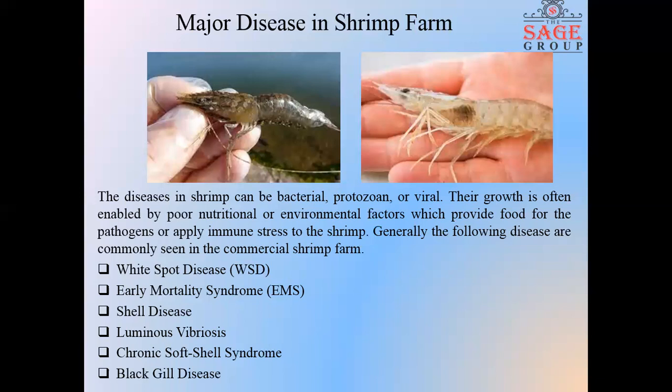Luminous vibriosis is one of the major disease problems throughout shrimp culture. The disease is caused by Vibrio harveyi, Vibrio splendidus, and other luminescent vibrios. It affects the egg, larvae, post larvae, and juveniles of the shrimp.